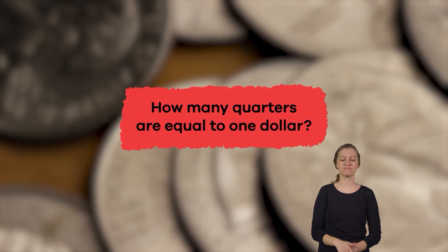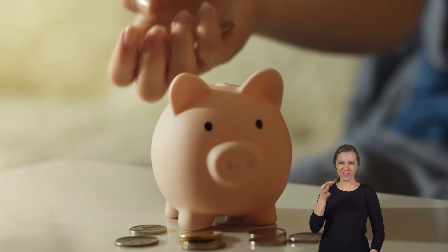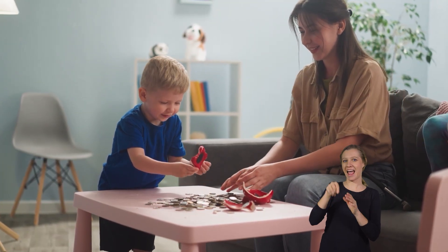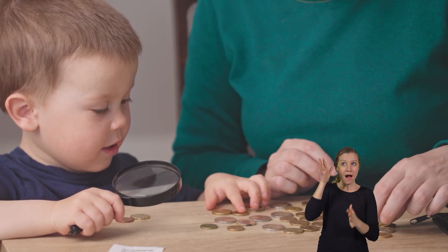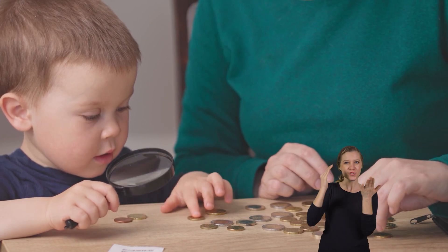How many quarters are equal to one dollar? That's right, four. Great job, coin collectors! Coins make the cents out of our money and are also a fun way to practice math facts. Maybe one day you will become a coin collector or create a new design for the back of a coin for all to see.